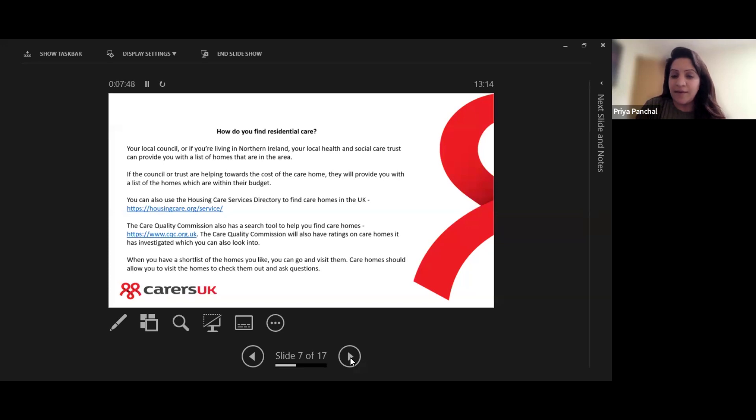When you have a shortlist of homes you like, it's advisable to go and visit them. These care homes should allow you to visit to check them out and ask questions. I would suggest arranging a suitable date and time so that you're given the attention you need and it's not rushed.